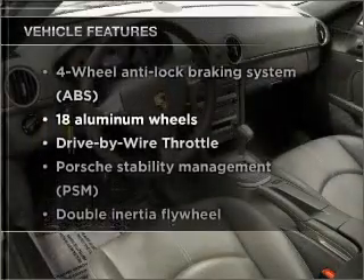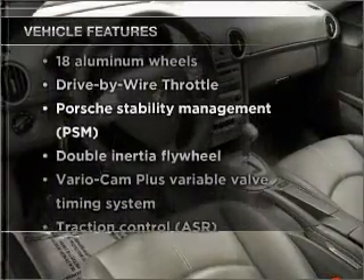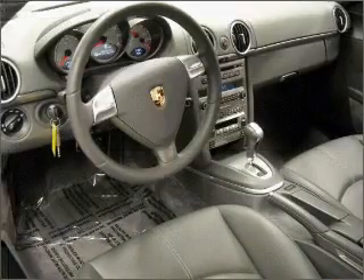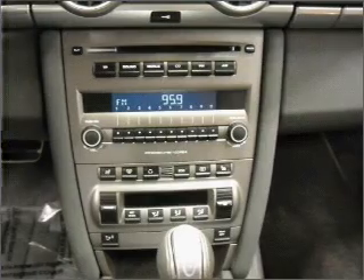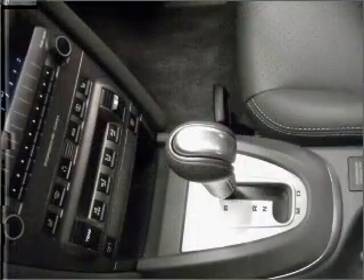And with these notable features, you won't want to miss out on the opportunity to own this amazing ride. Power door locks, power windows, power steering, cruise control, and AM FM stereo with a CD player.